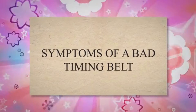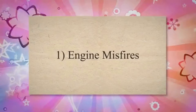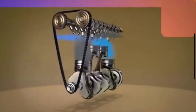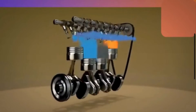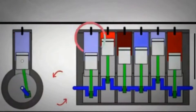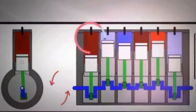Now, let's look at some common symptoms that could indicate a failing timing belt. 1. Engine Misfires. The timing belt is responsible for synchronizing the rotation of the crankshaft and the camshaft. If the timing is off due to a worn belt, the valves may not open and close at the precise moments required for optimal combustion. This leads to misfires.